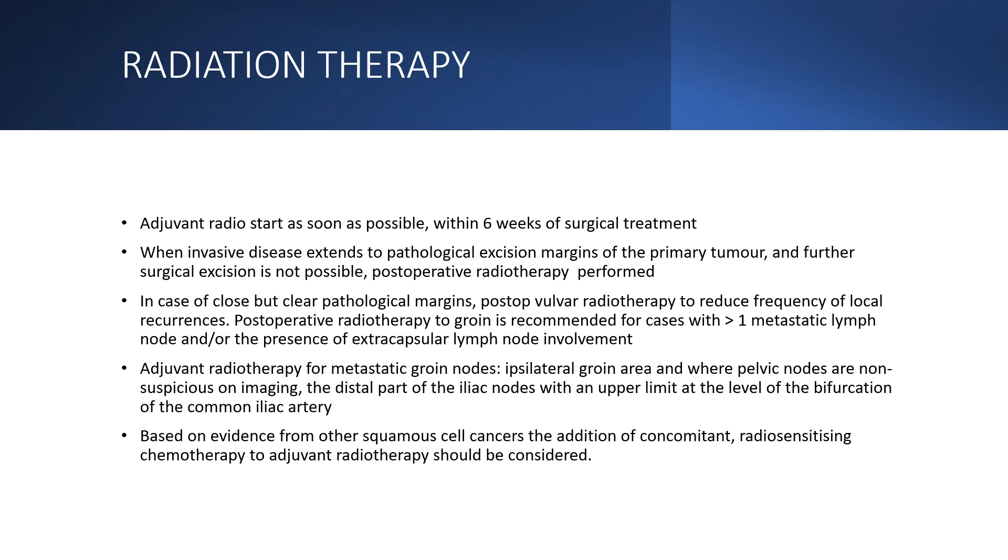For radiation therapy, adjuvant radiotherapy should be started as soon as possible, ideally within six weeks of surgical treatment. When invasive disease extends to pathological excision margins and further surgical excision is not possible, post-op radiotherapy should be considered. Given in case of close but clear pathological margins, post-op vulva radiotherapy is given to reduce the frequency of local recurrences. Post-op radiotherapy to the groin is recommended for cases with greater than one metastatic lymph node and/or the presence of extracapsular lymph node involvement. Based on evidence from other squamous cell cancers like cervical cancer, the addition of concomitant radiosensitising chemotherapy to adjuvant radiotherapy should also be considered.